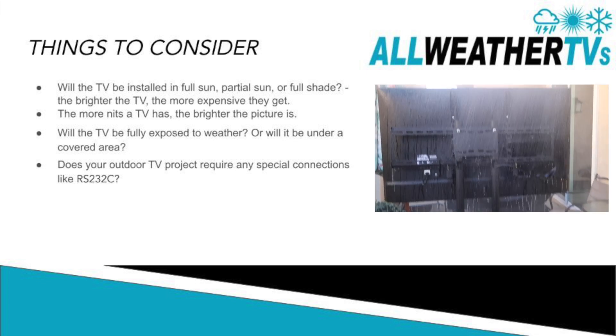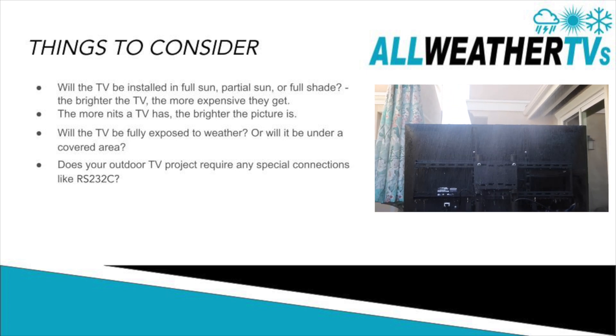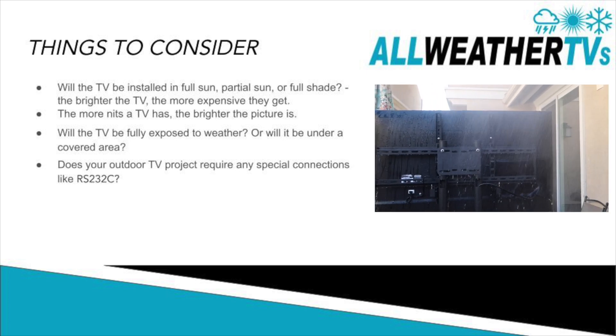The next thing you want to consider is what kind of connection you need — do you need a special connection to control the TV, or are you okay with just HDMI and Wi-Fi?